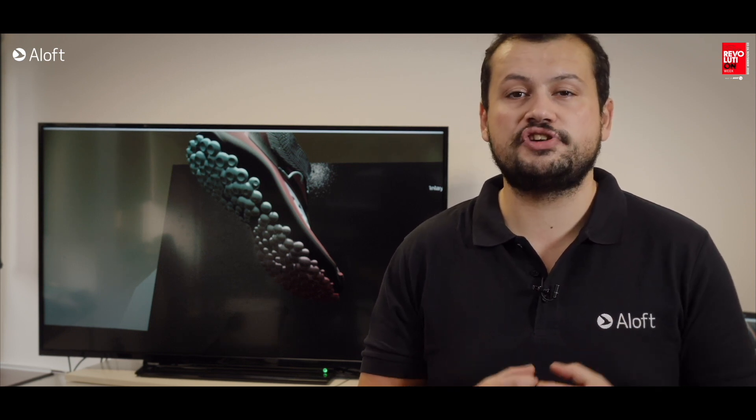Good morning, my name is José Pedro and I am responsible for design at Aloft. Thank you for joining us on this Safety Footwear Revolution Week. My pitch will be divided in two segments. First, I'm going to talk about positive and negative technology. On the second approach, I will talk about how VR is able to help me in my job as a designer here at Aloft.